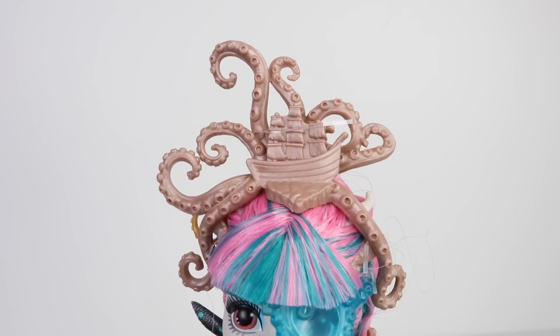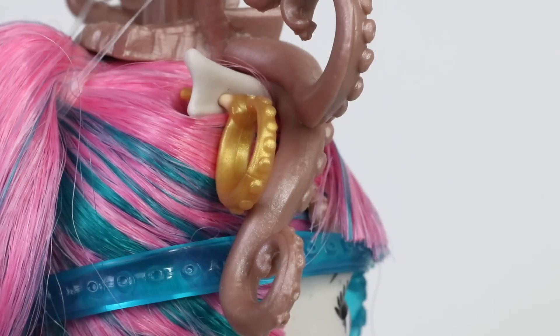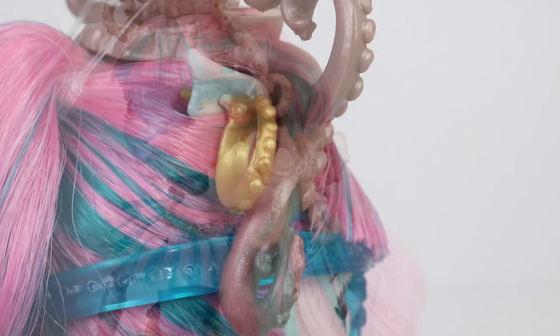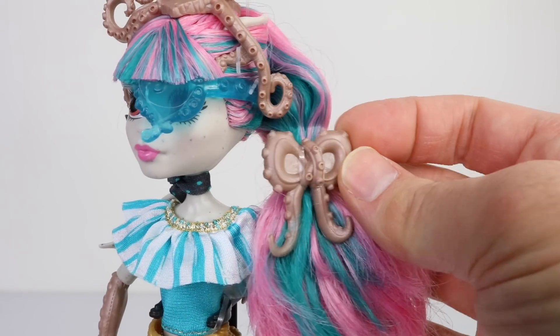Check out this amazing headpiece she's wearing — it's a ship with a giant octopus wrapped around it. Hiding behind that at the back, she's wearing a gold hooped earring. She even has her hair tied up in octopus tentacles which have been tied in a bow.